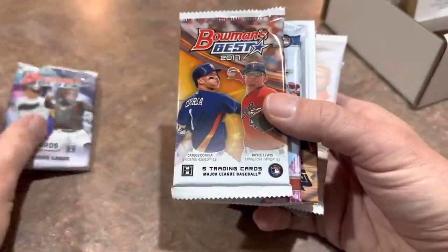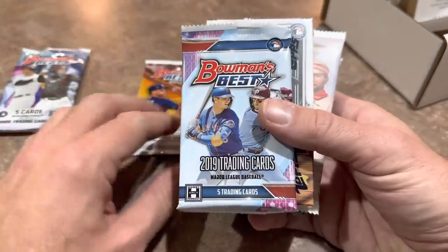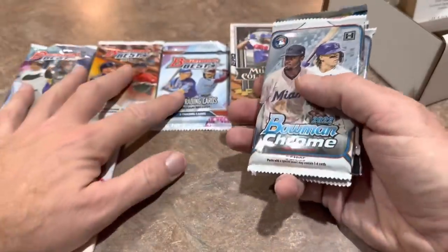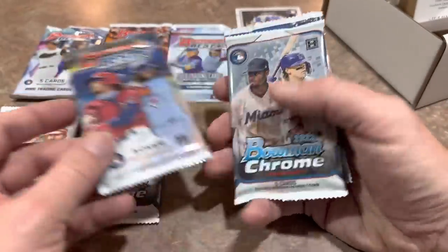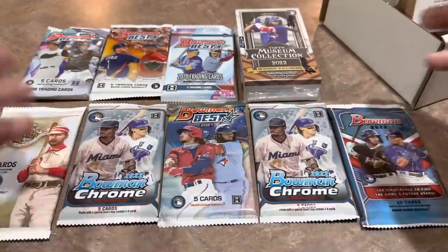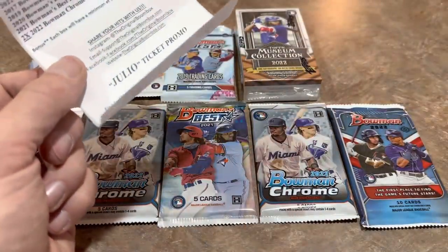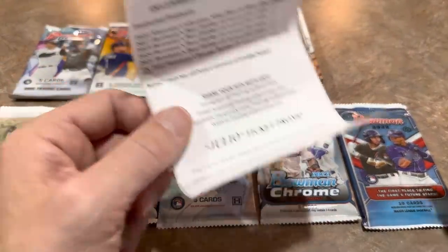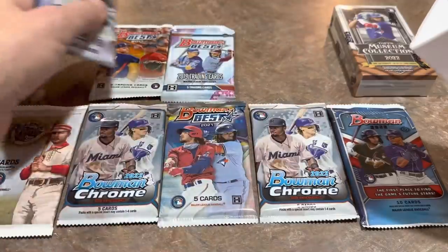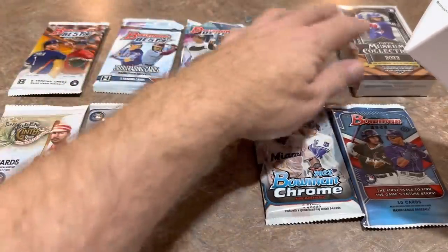Let's see what we've got in here. We have 2020 Bowman's Best, a 2017 Bowman's Best going way back — that's pretty cool — a 2019 Bowman's Best, the Museum Collection, Allen & Ginter, Bowman Chrome, a 2020 Bowman's Best — wow, this is a Bowman's Best Bonanza right here — another Bowman Chrome pack and a 2022 Bowman. All hobby packs. With the Boom Box, I don't believe they ever send anything that's not hobby.